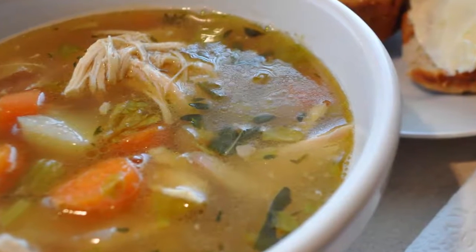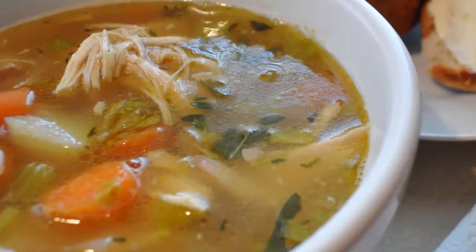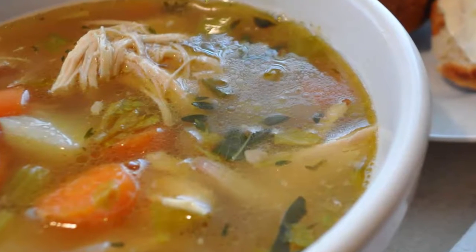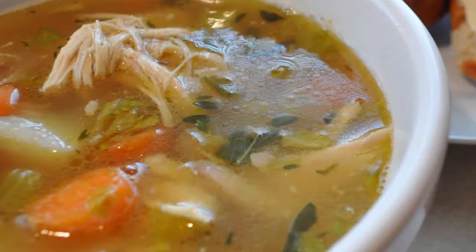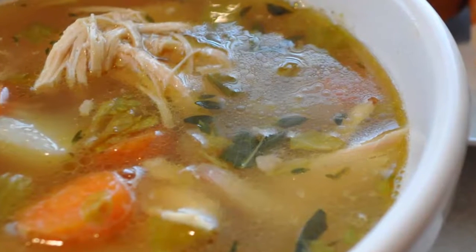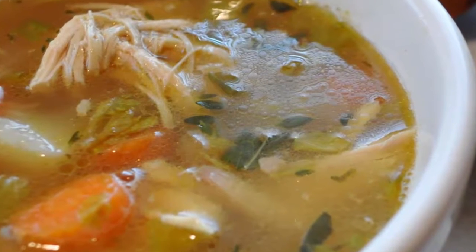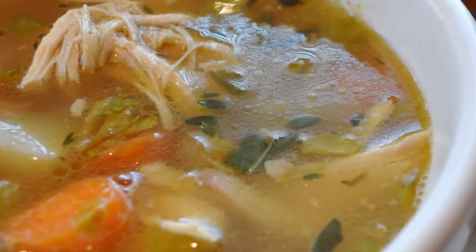A 2000 study published in the Chest journal suggests that chicken soup contains a number of substances with beneficial medicinal activity for upper respiratory tract infections. Serve your children homemade chicken soup using organic chicken and vegetables such as carrots, beetroot, and spinach. You can feed babies chicken soup two or three times a day.